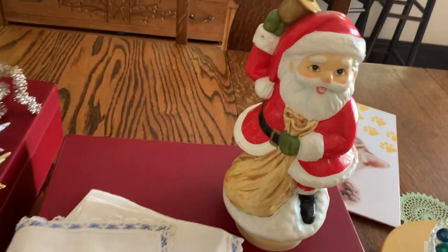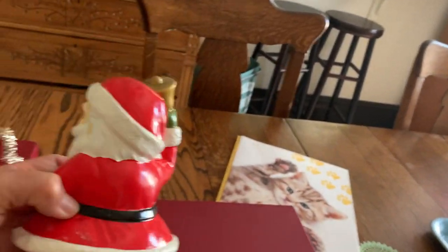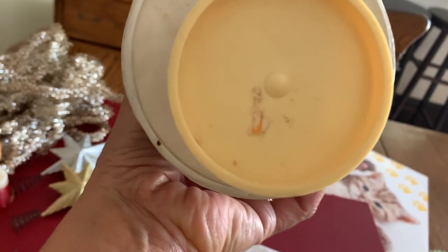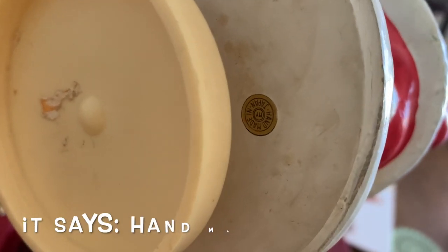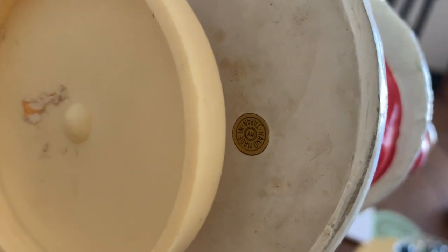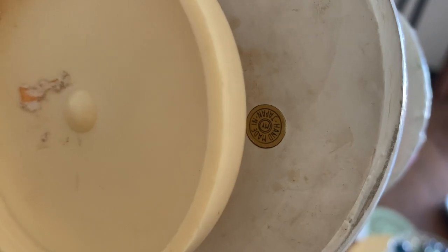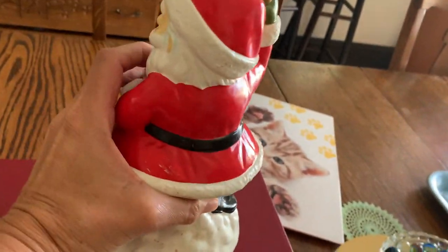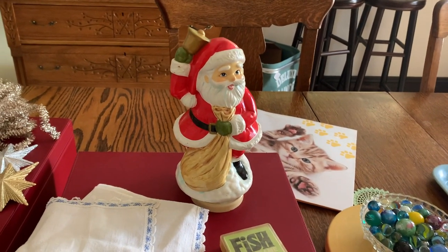I got some fun, mostly Christmas things. So I got this little Santa music box — he's hard plastic and he is made in Japan, and he plays 'Santa Claus Is Coming to Town.' There was probably an old price tag there. I think it says 'Made in Japan.' He's that fun hard plastic which I'm always attracted to, and I'll have him for sale in my shop.